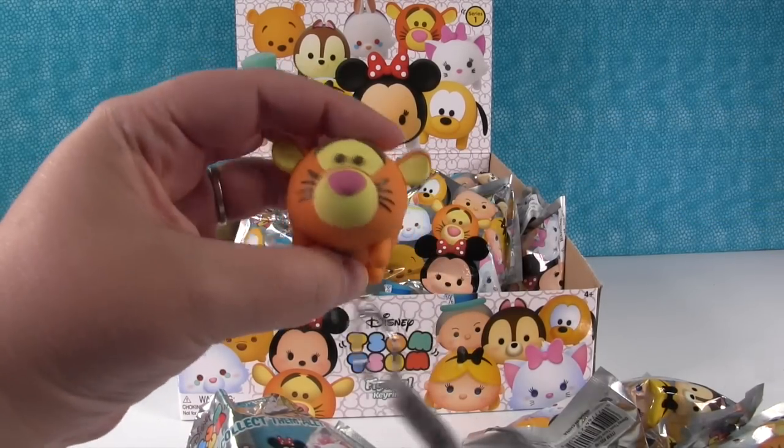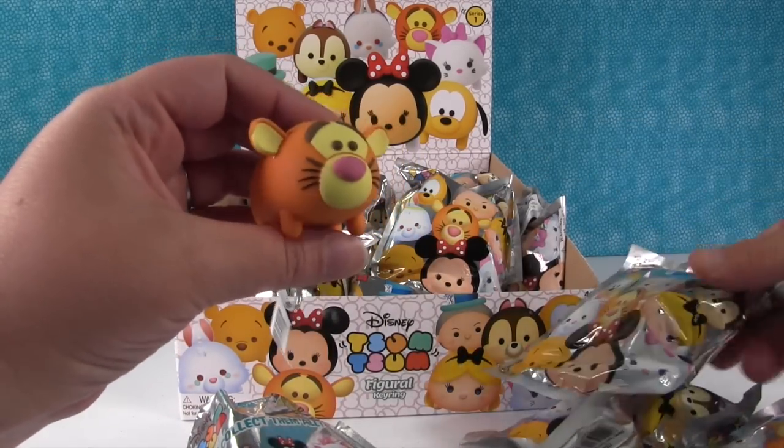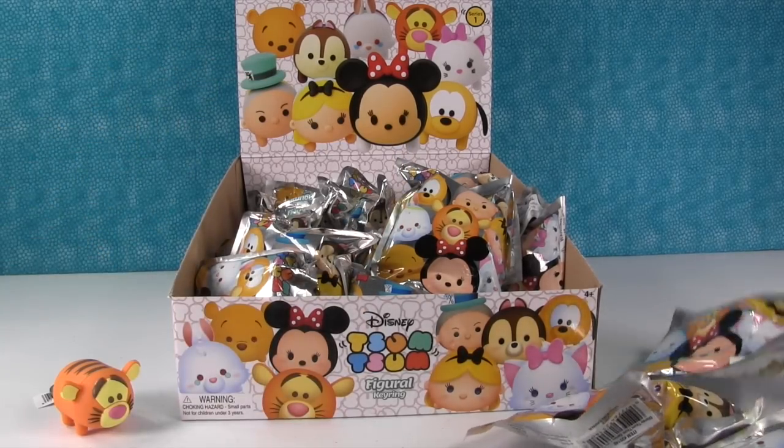We had a little kitty that was orange and he was named Tigger, which is pretty much what a lot of people name their orange cats that are boys. Tiger is the number one name, Tigger is the number two name. So we got Tigger — I love Tigger.